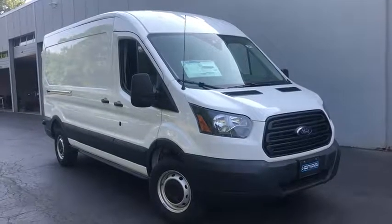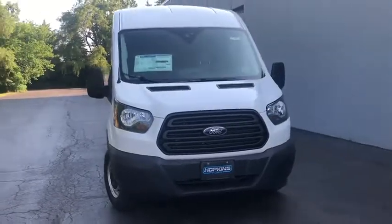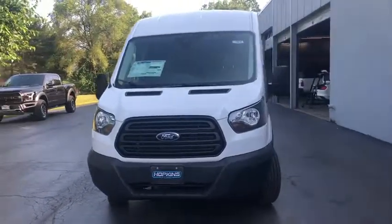Looking for the right vehicle? Check out the 2019 Ford Transit Connect. Ford Transit, the right size the whole world round.